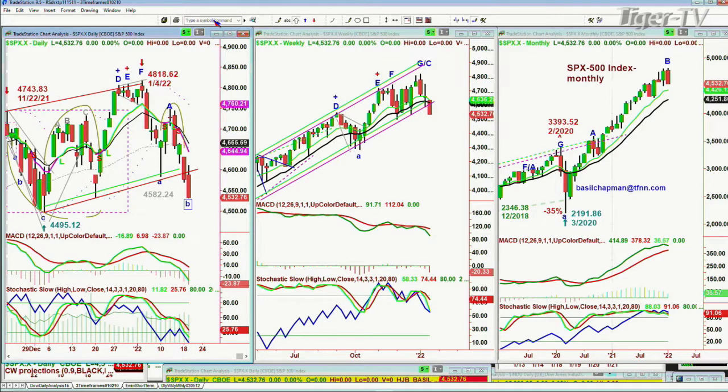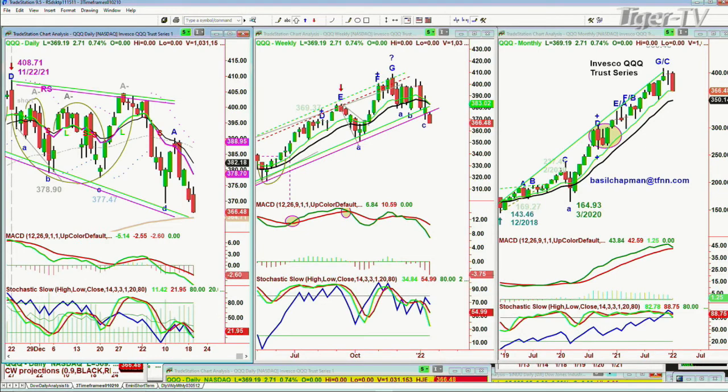I suspect we're going to get a peak B into the end of February in the monthly chart — but that's just speculation. The QQQ and the X100 are just about on the 200-period exponential moving average of $364.71. Yesterday's close was $366.48, and it's up $2.71 pre-market at $369.19. There's no way I can look at it and not say that is a peak G alternate count in the weekly chart, at the high of $408.71 made on the 22nd of November. It's already a peak G/C in the monthly chart, already in a sell signal in the weekly. By tomorrow afternoon, this could become a sell mode in the NDX 100.